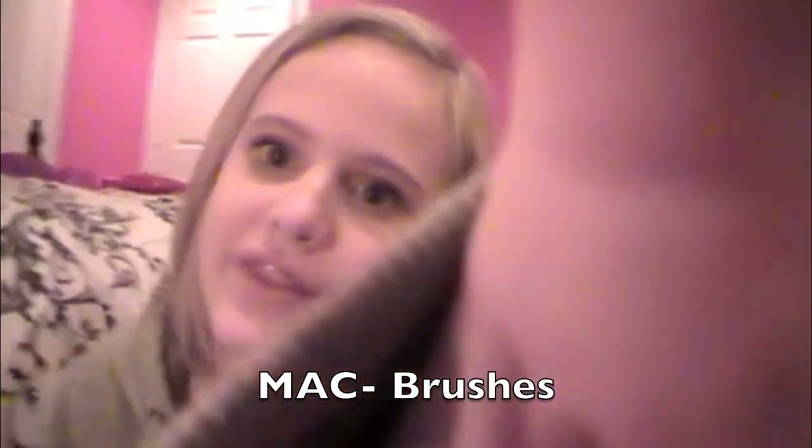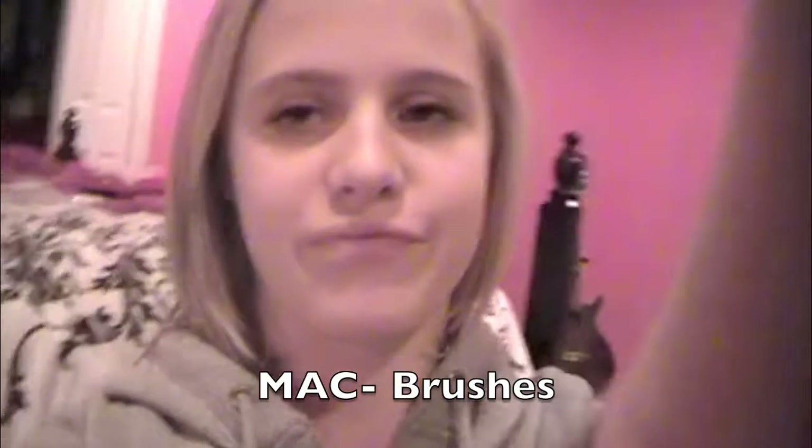And then another thing I got — it's not really for makeup or whatever, but beauty. I got a camera, if you can see that in the mirror. And I love my new camera, I'm so excited about this.